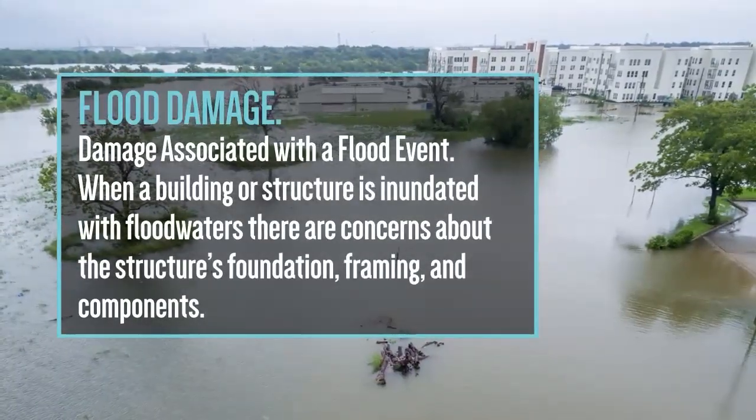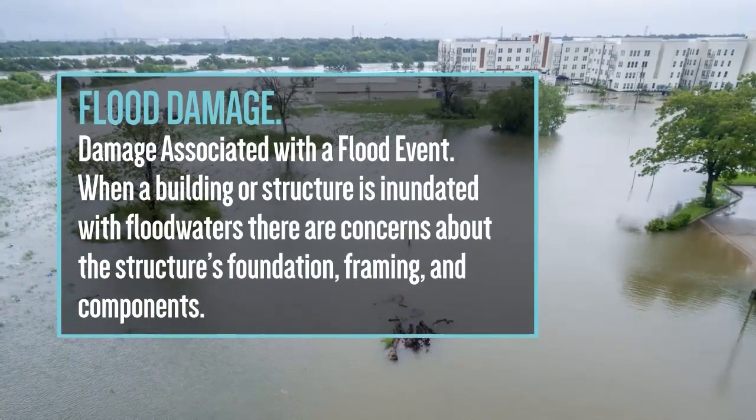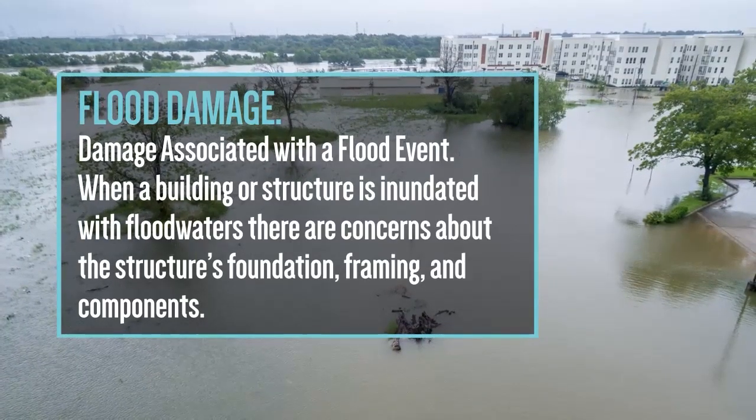Five: damage associated with a flood event. When a building or structure is inundated with flood waters, there are concerns about the structure's foundation, framing, and its components.